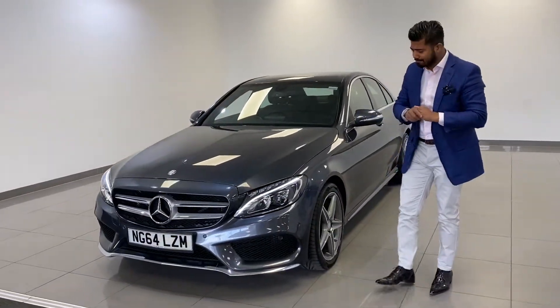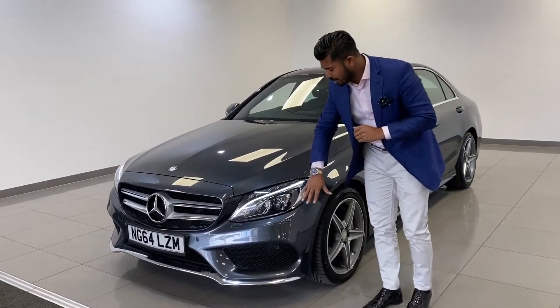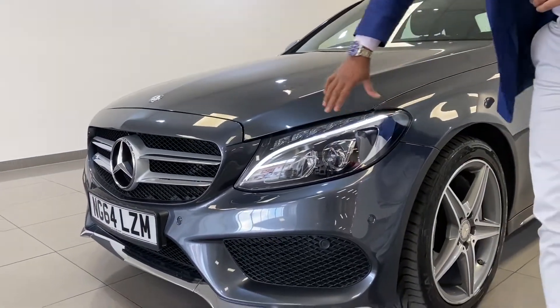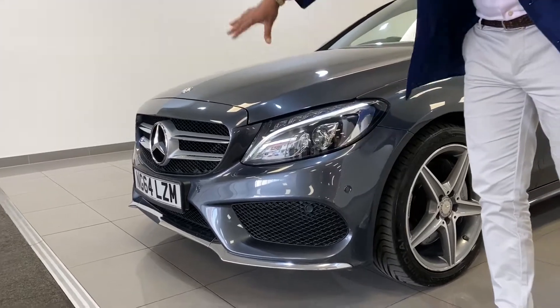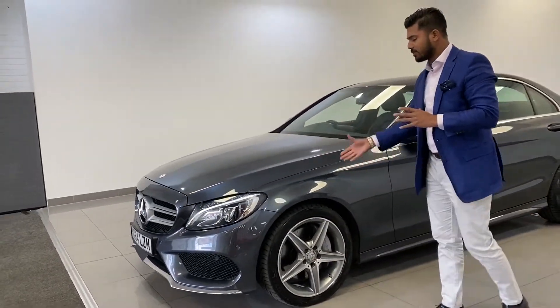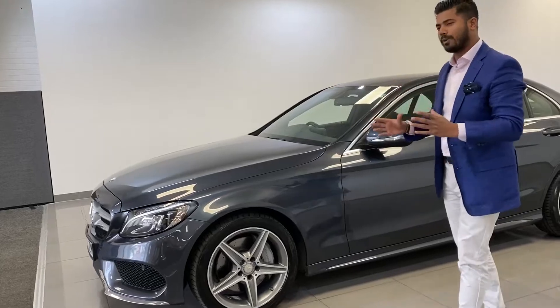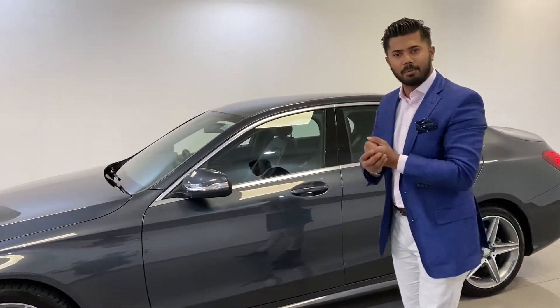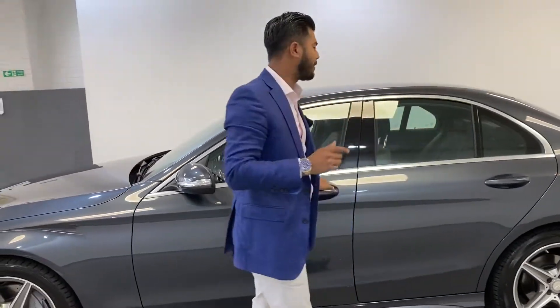Obviously it's an AMG Line so you have the AMG bumpers, the lovely LED high performance headlights, daytime running lights, crystal indicators, and your standard AMG grilles. Then you've got the AMG wheels and AMG side skirts — so it looks fabulous. At £16,990 it's a lot of car for the money, especially with only 30,000 miles on it.